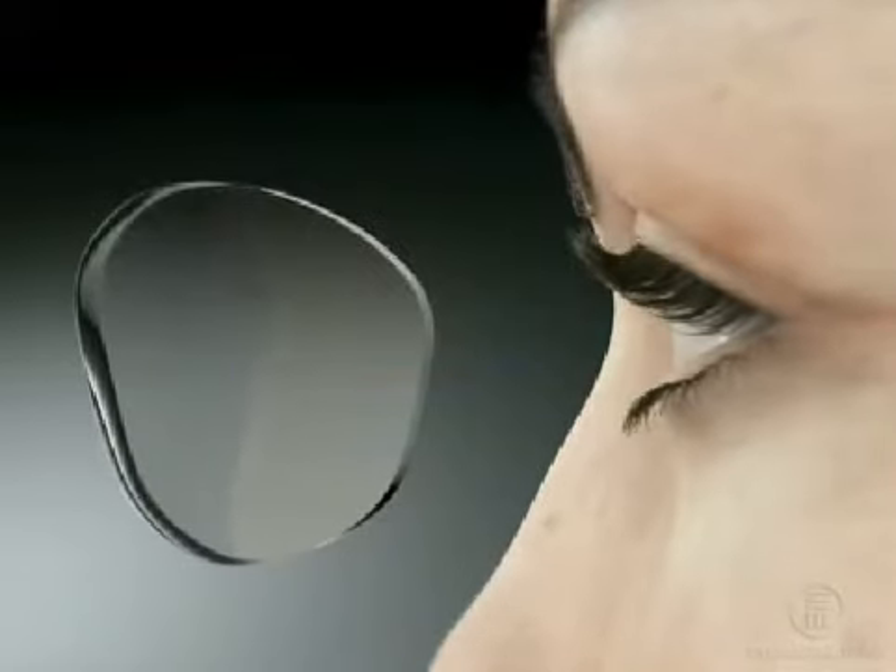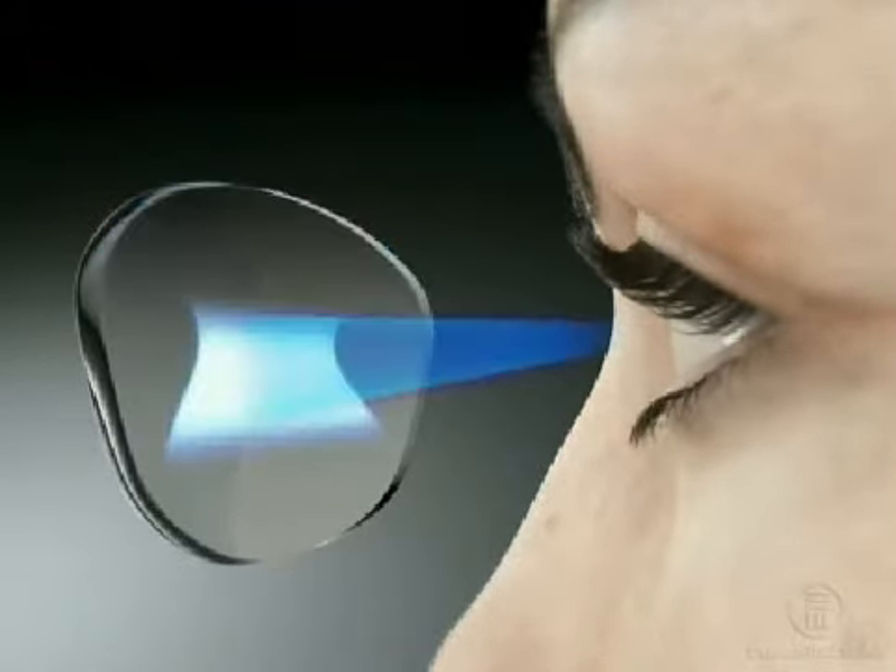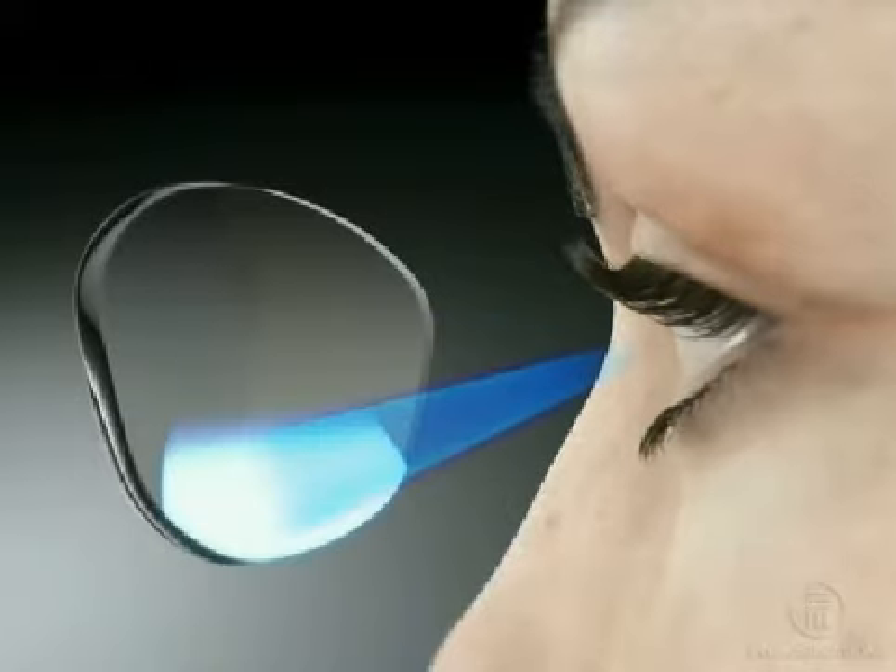allowing one to shift focus from far away, to intermediate, to close up distances with ease. There are no visible lines between the zones either, so no one can tell that you need the additional help to see up close.